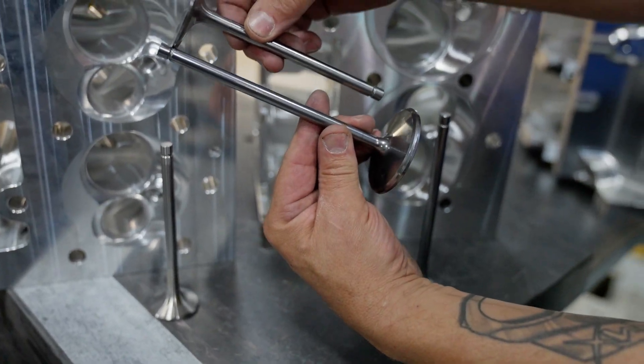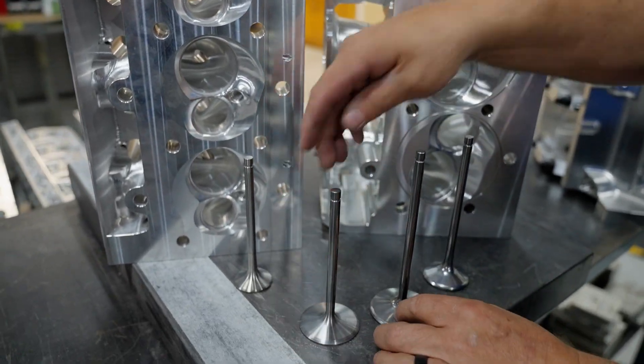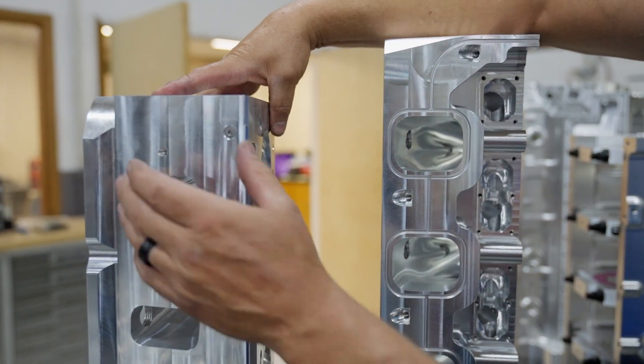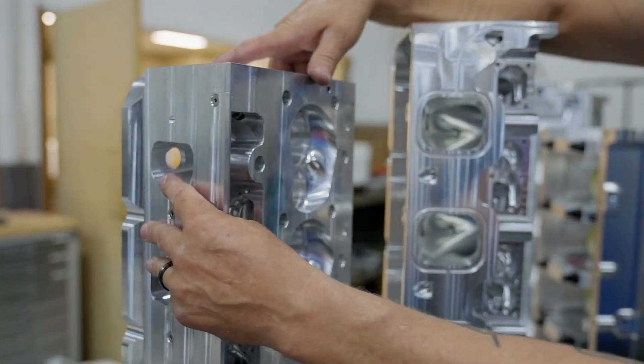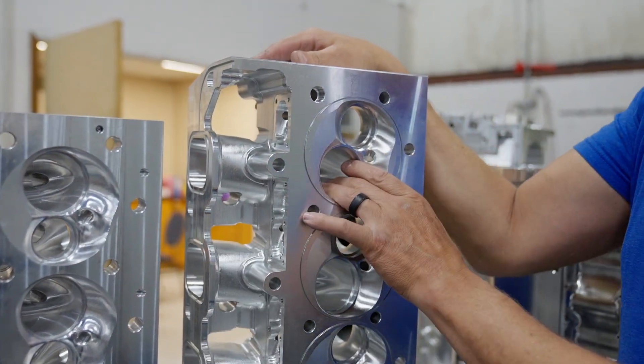You can see the extra length because the port is taller and physically larger in dimension. The SML heads flow approximately 380 CFM, the SMX heads flow close to 500 CFM. But again, we're not going for maximum cylinder head flow — that is not the point of a boosted engine. It's beneficial, yes, but it's not the most important factor.